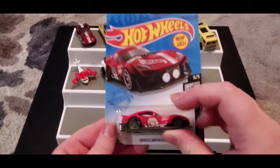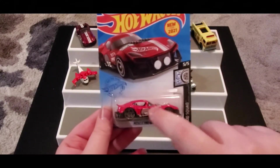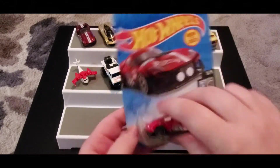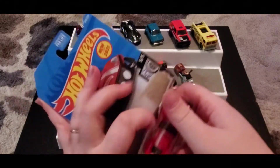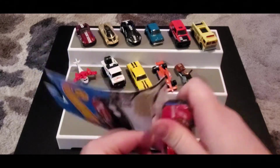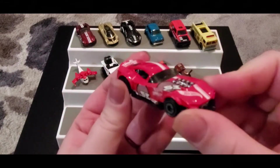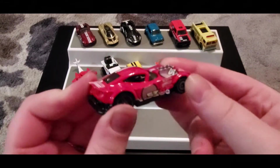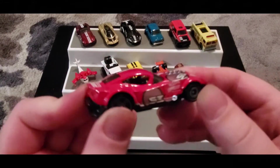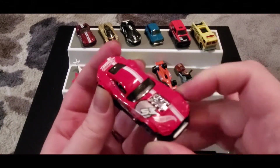Next up we got Muscle and Blown. I thought this was a super cool car — I love any type of car with a lot of writing on it. This is a recolor; I'm not sure what the original color was, maybe gray or silver, but I'm really digging the red. The red looks amazing on this car — I honestly think this is a favorite.